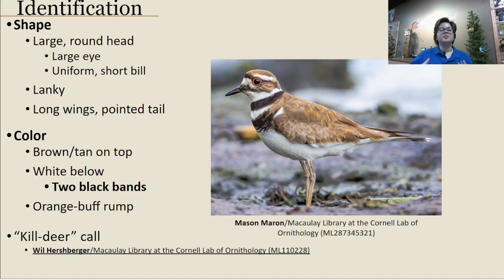When it comes to plovers, they have a very distinct shape — often a large round head with a large eye and a short, uniform bill. For plovers, the bill length does not exceed the distance from the base of the bill to the back of the eye, which sets them apart from sandpipers or other shorebirds. These birds are super lanky with longer legs, which allows them to easily walk around wetter or coastal habitats, and they have long wings and pointed tails seen distinctly in flight.